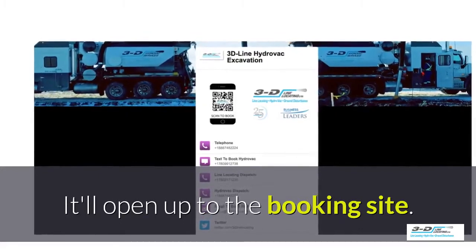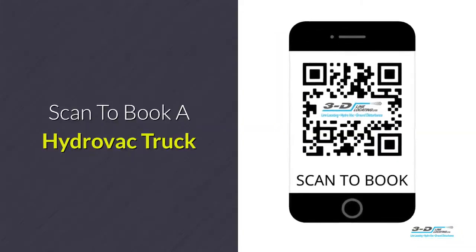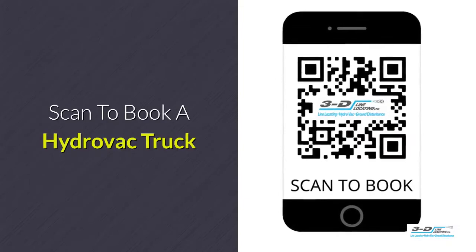It is click to call — no typing, no spelling, no anything. Click to call. Simple. Scan here to book your Hydrovac truck.